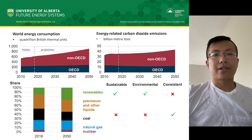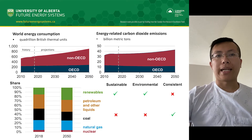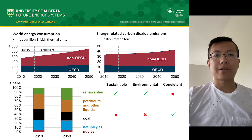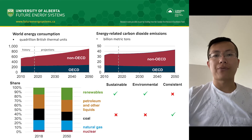Researchers predict the global energy consumption, along with its associated CO2 emission, will increase by at least 25% over the next 50 years. With increasing energy demand and awareness of global warming, the entire energy market is trying to transition from fossil fuels to renewable energy, such as wind and solar power.